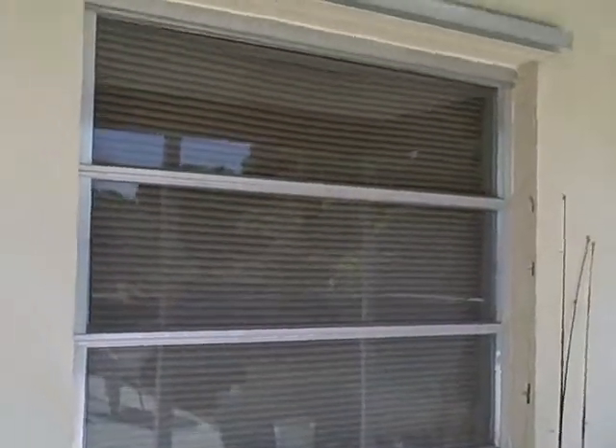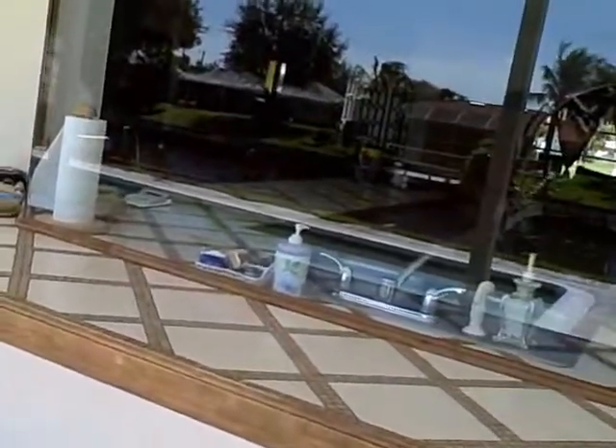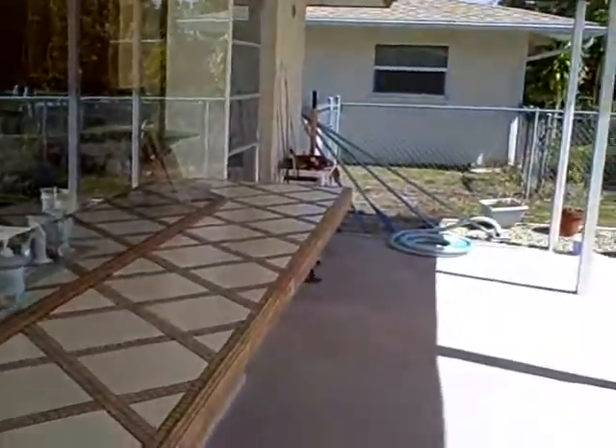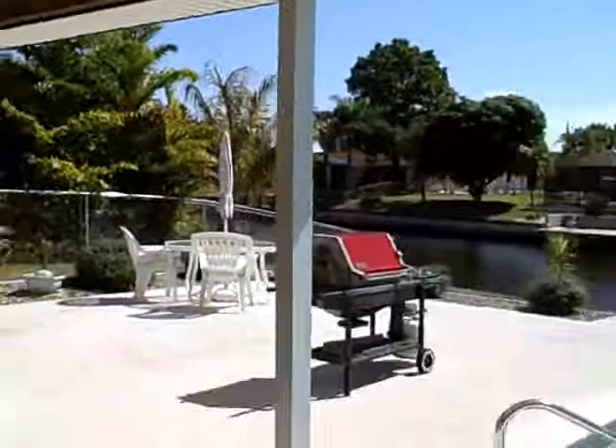None of the windows have been redone, so you're looking at redoing windows, Mark — except this one, which is the mitered glass, which is very nice. And then it has a bar over it. Okay, that's it.